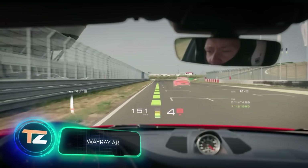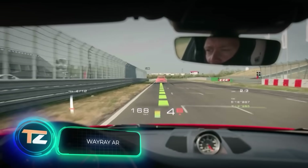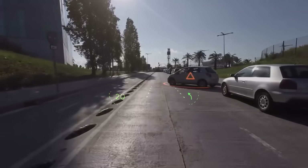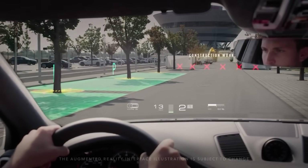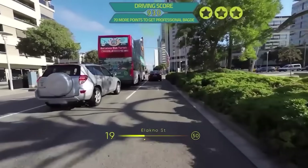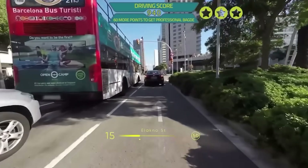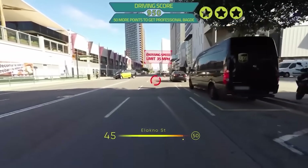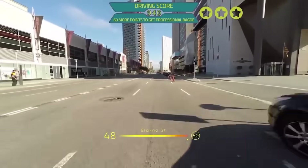Augmented reality interfaces used in the gaming industry are still far from ideal, but for cars and other equipment, a system that displays a lot of useful data on the windshield is already available. According to the developers, the system can be customized to the needs of each user.